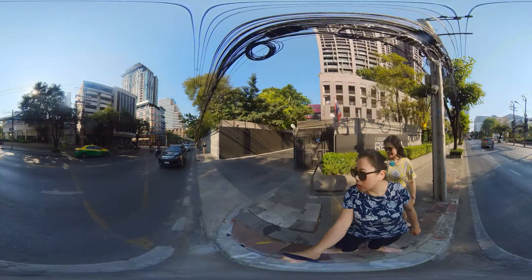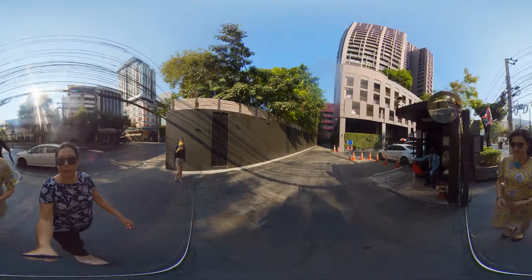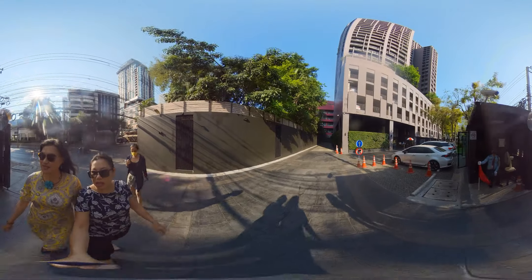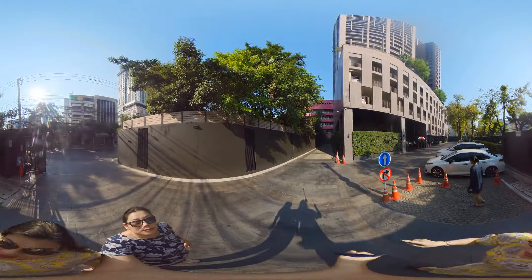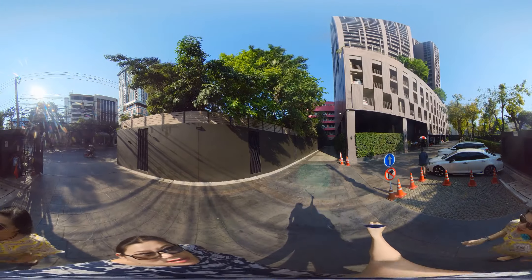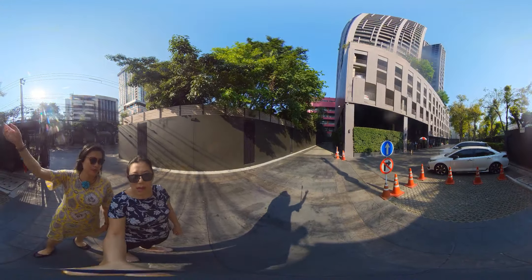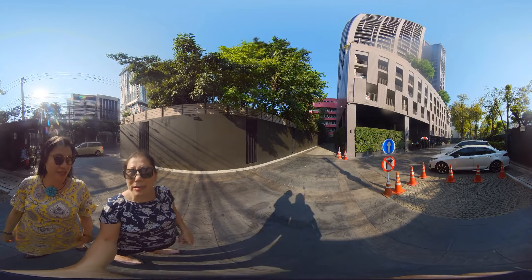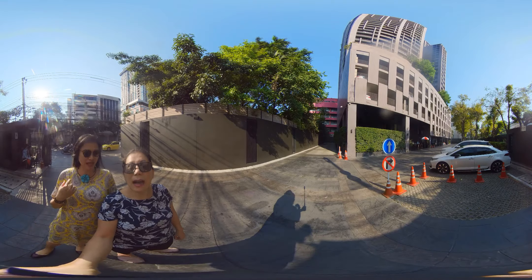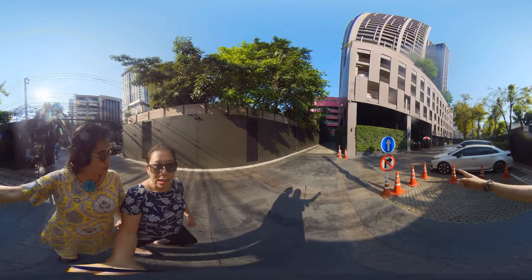Let's walk into the building. There's spacious car parking — you can see all the car parks and it's pretty spacious. There are not too many cars parked, so it's easy to find a parking space. Is security tight here? Yes, there's a security guard right behind us and there are more at the entrance. Let's walk to the entrance.